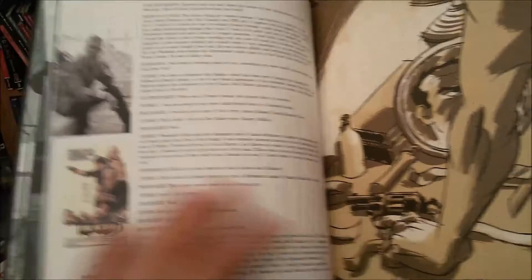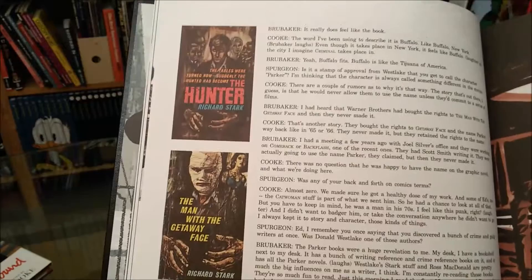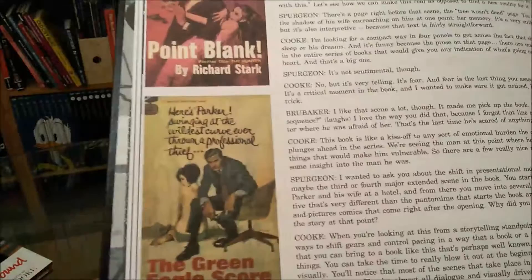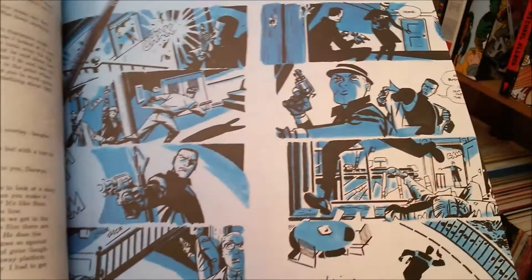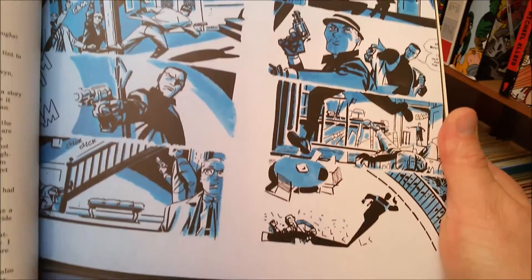So of course you know Darwyn Cooke — here are some pictures of movies and old novels, the original pulpy covers, which are fantastic. I read this interview with Darwyn Cooke where he was interviewed by Brubaker and some other guy, and it's very interesting what he has to say. And here you can see a page of Parker's work.